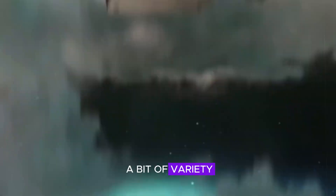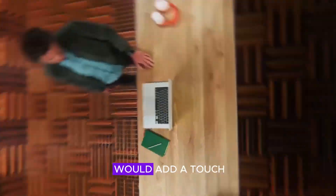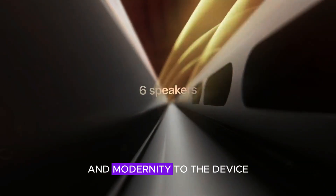For those who love a bit of variety, the M4 Mac Mini could come in a sleek space black color in addition to the traditional silver. This new color option would add a touch of elegance and modernity to the device, making it a stylish addition to any setup.